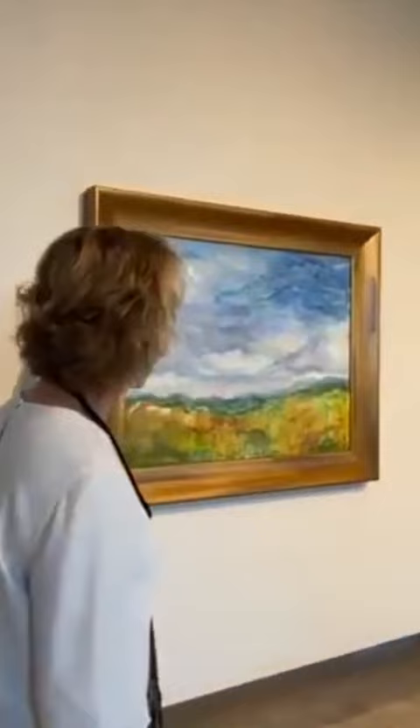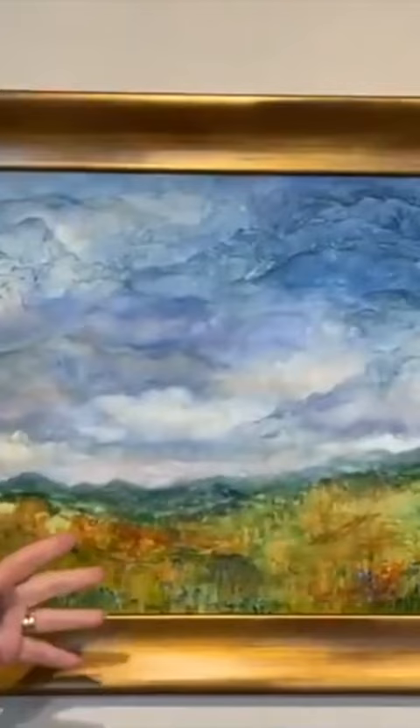This one was inspired by our bluebonnet season. It's very, very abstract in a way — almost a watercolor attempt, but acrylic — with an abstract view of the bluebonnet.